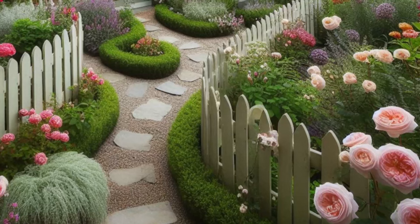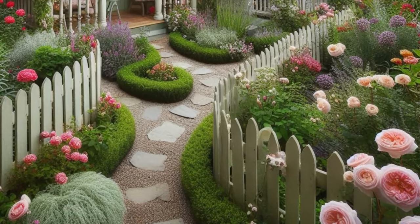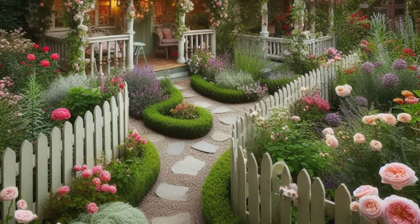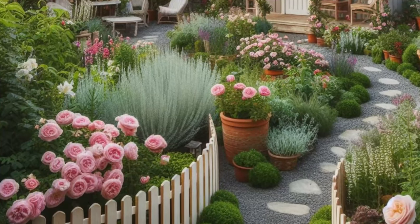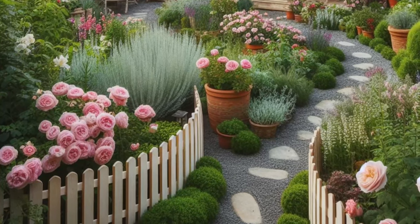Welcome to the idyllic charm of this cottage-style backyard garden, where whimsy and beauty intertwine in perfect harmony. The scene is set with a picket fence edging, adorned with climbing roses and fragrant herbs, lending a touch of nostalgia and romance to the landscape. As you meander along the winding gravel path, overflowing flower beds captivate your senses with their vibrant hues and delicate blooms, inviting you to pause and admire their beauty.